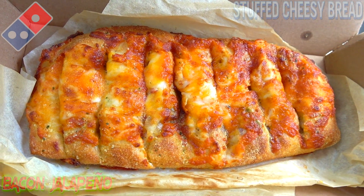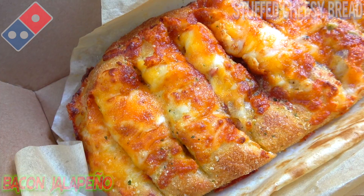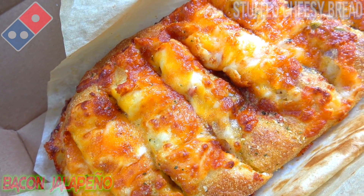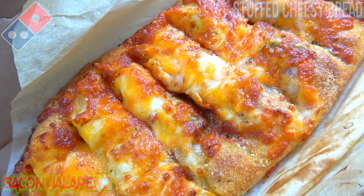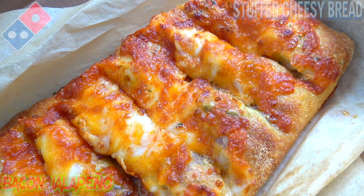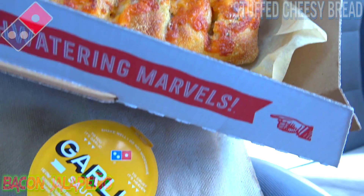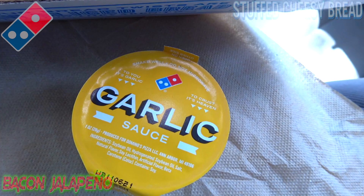I gotta say this is looking awesome already. What you're looking at here is eight oven-baked breadsticks stuffed with cheese, smoked bacon, and jalapeño peppers, also covered in a blend of mozzarella and cheddar cheeses. Not only that, it's also seasoned with a touch of garlic and parmesan. The presentation is looking killer, and for dipping I decided to go in with some garlic sauce to see if I can elevate it even further.